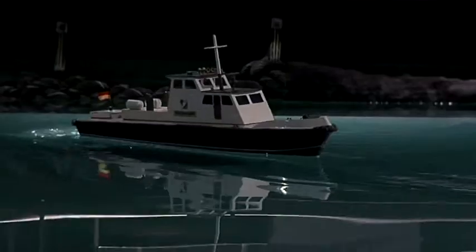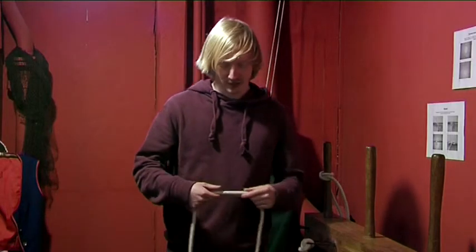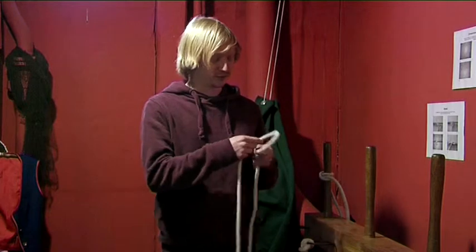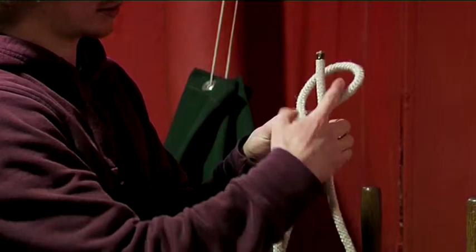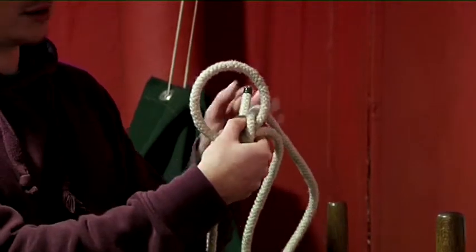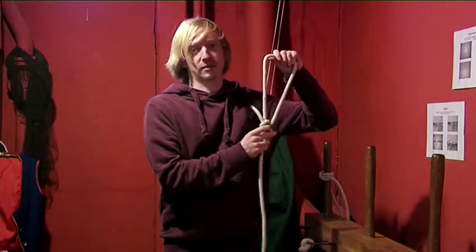Aber bevor man ein richtiges Schiff fahren darf, muss man noch einige Sachen lernen. Hier kann man sich Knoten ansehen. Und zum Beispiel kann man lernen den Palsteg. Da gibt es auch eine ganz einfache Eselsbrücke für. Da macht man einmal so ein Auge und dann kommt der Frosch aus dem Teich, läuft einmal um den Baum herum und springt wieder rein. Und dann hält man hinten die zwei Enden fest und zieht an dem anderen.